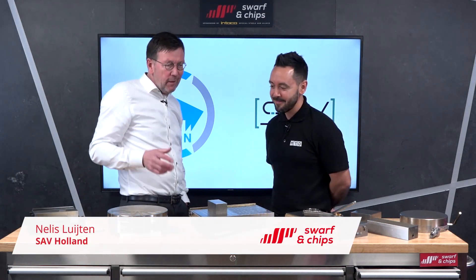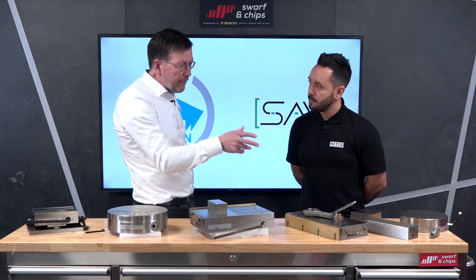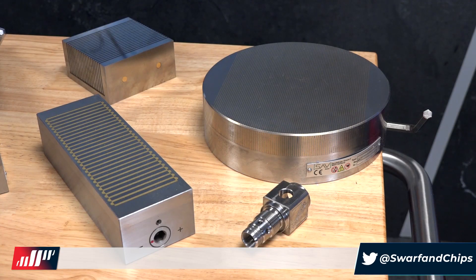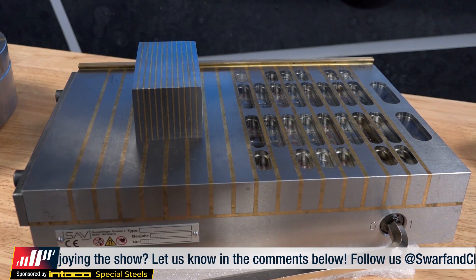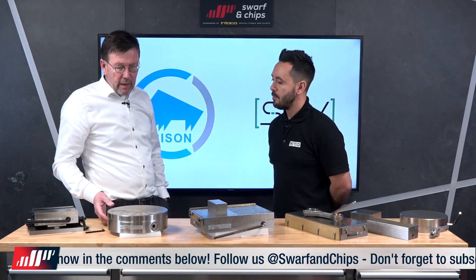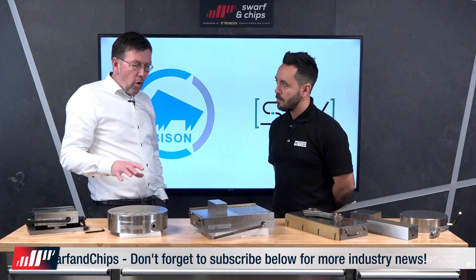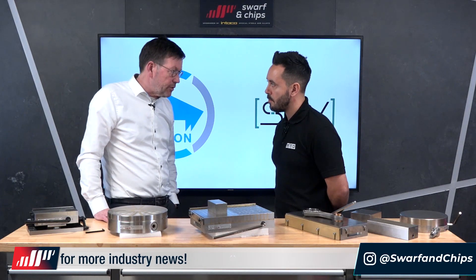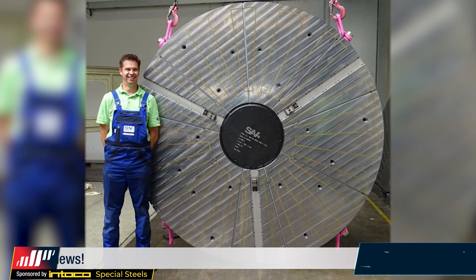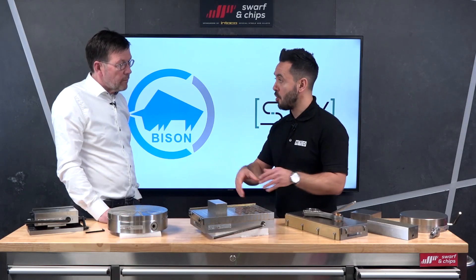On the table you can see different examples of standard products in the programme — they're all manually operated. To the left are products used on grinding machines or EDM machines, with fine pole pitches for general purpose use. In the middle there's an example of a chuck used in milling and a chuck used on rotary vertical lathes. These are also produced in larger sizes — for instance, this one goes up to four-metre chucks. We also make specialty solutions for specific applications, including permanent electric magnetic chucks up to that size.